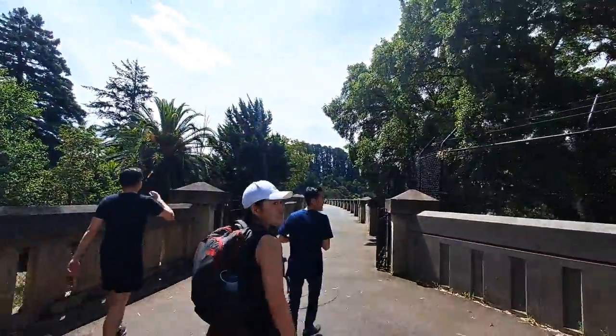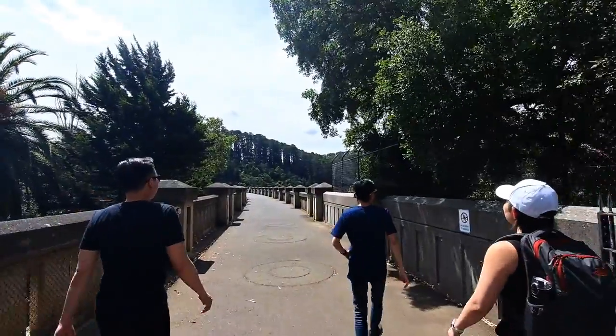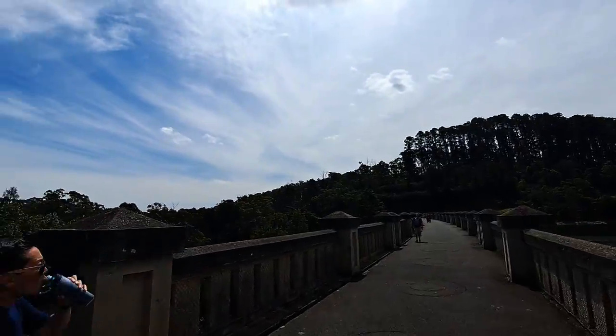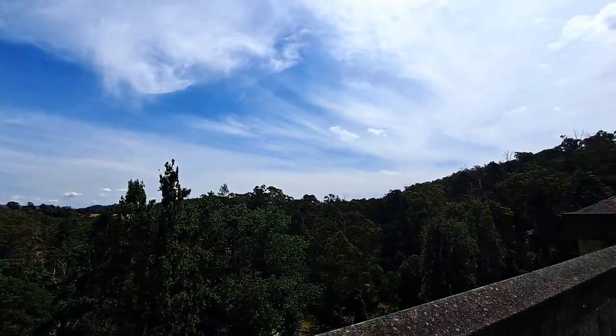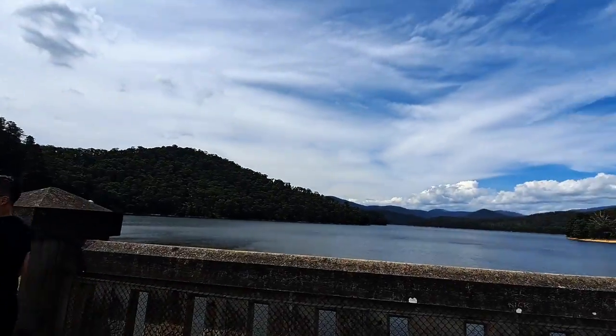Once you get to the top, you're up on the dam, and it's pretty surreal to see a whole lot of pent-up water on one side, and on the other, all of the land that would be completely submerged if it were to ever crack. Not that that would ever happen.